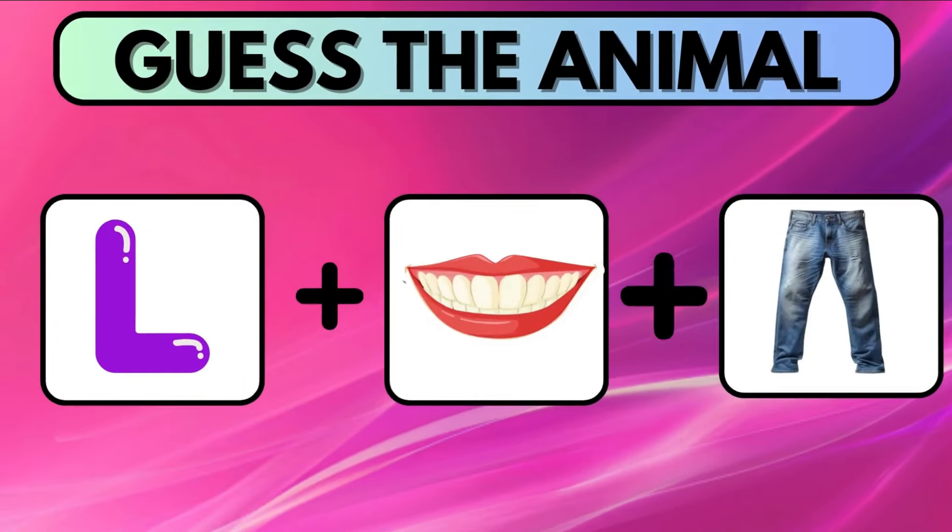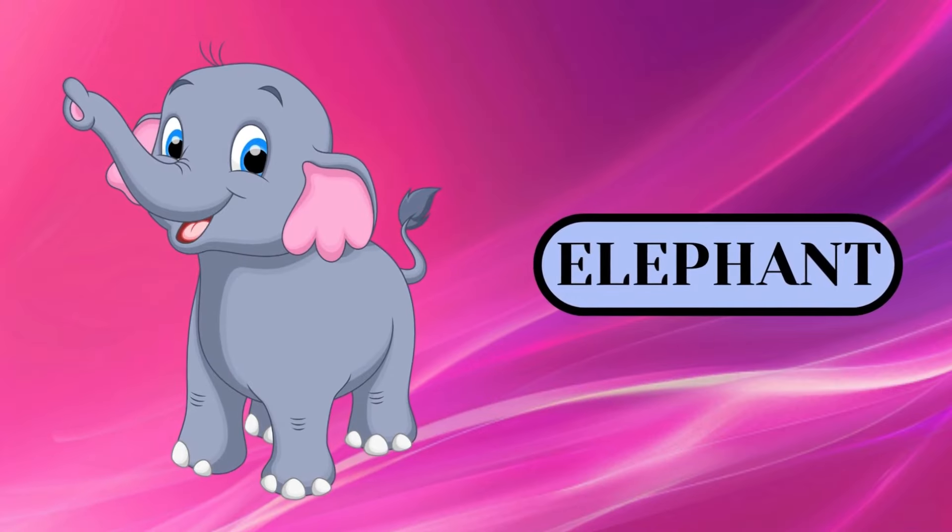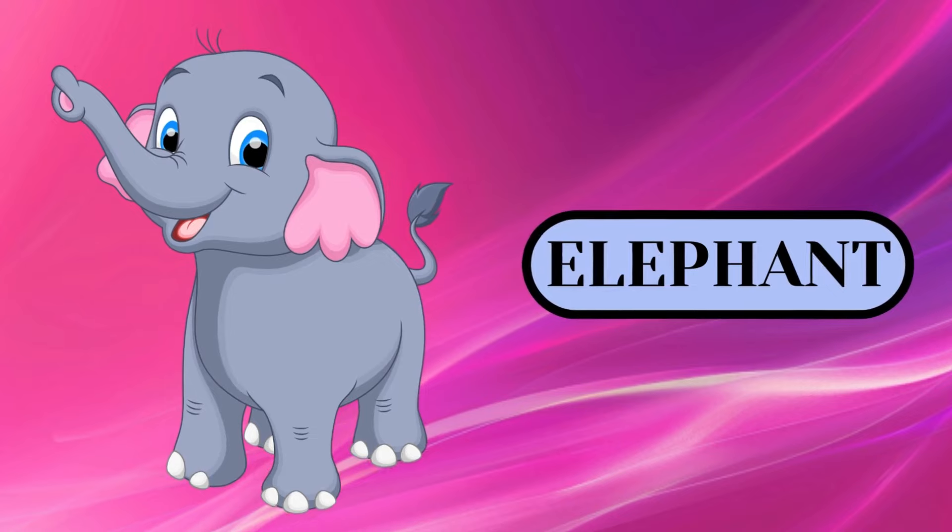Could you guess the animal's name by linking the images? If you didn't get the answer, not an issue. The right answer is Elephant.